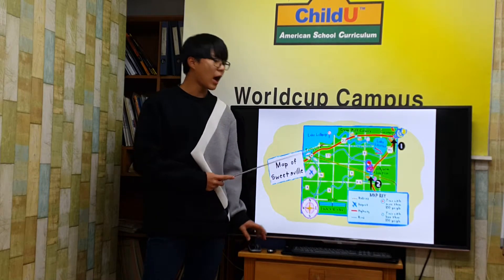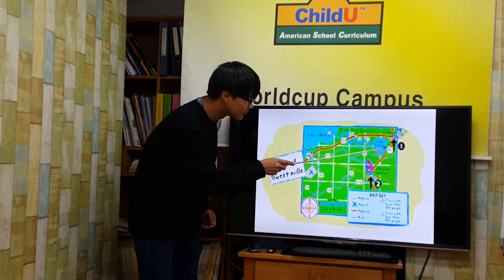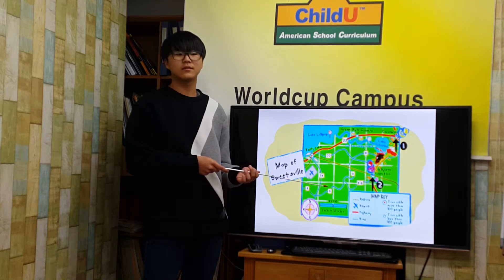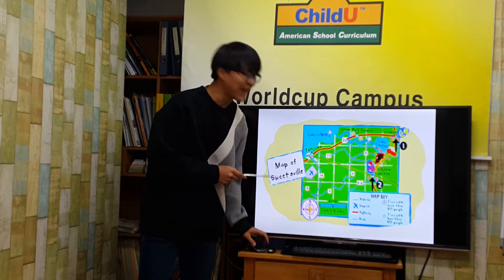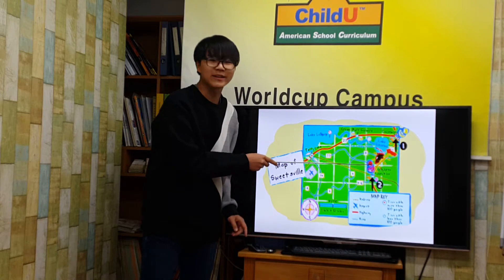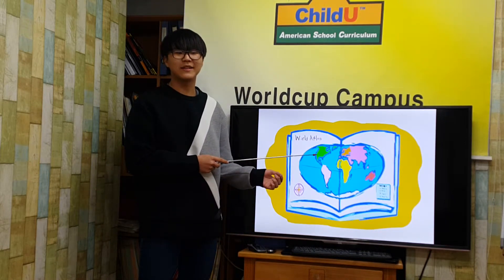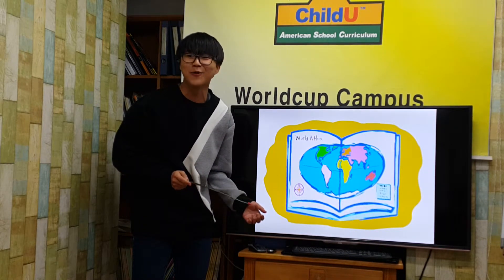Look at this map. How will you travel from Kokao to Jellybean Junction? First, find these two places on the map. Next, look at the roads or highways that connect these towns. There is more than one way to go.